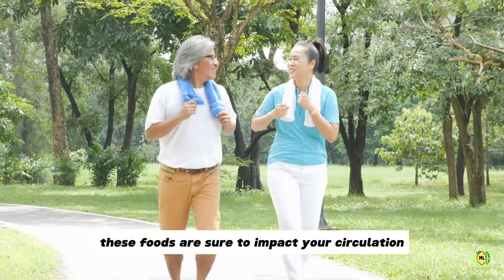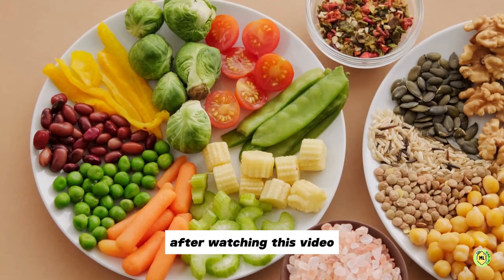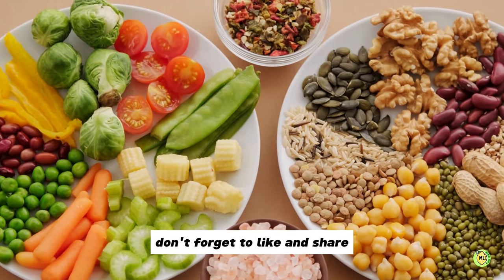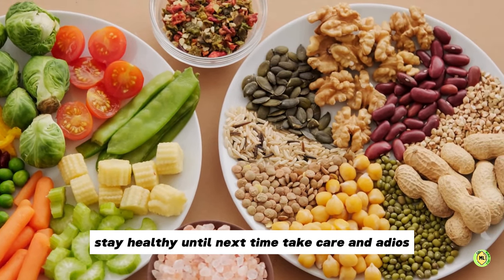These foods are sure to impact your circulation positively. Will you start eating these foods after watching this video? Let us know in the comments section below. Make sure to subscribe so you don't miss out on my future videos. Don't forget to like and share. Stay healthy. Until next time, take care and adios.